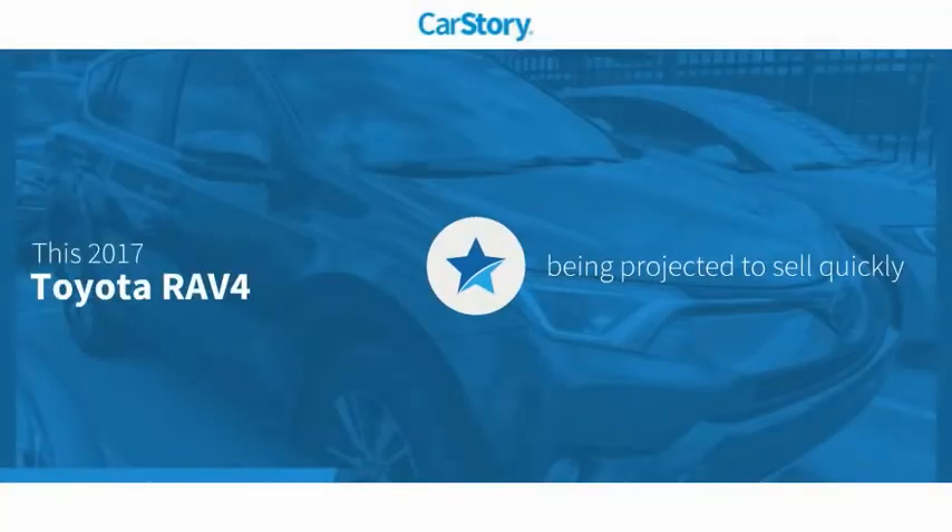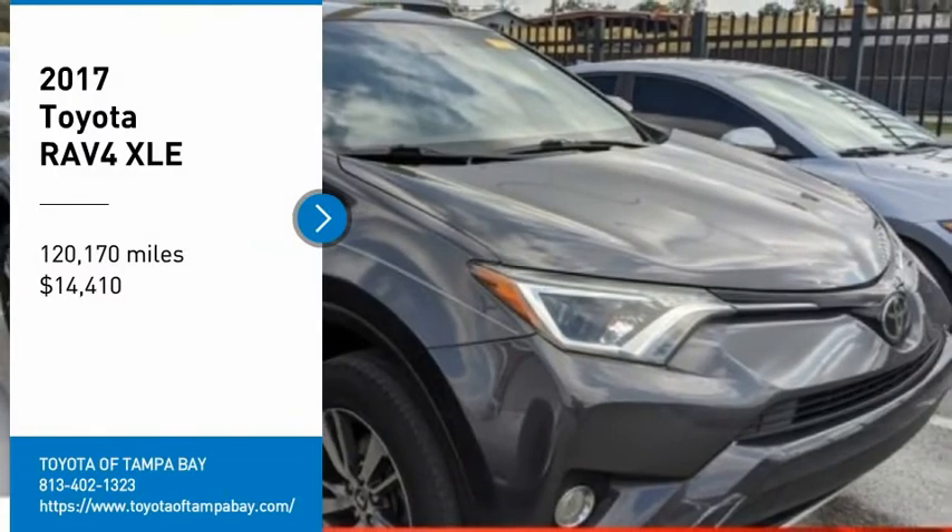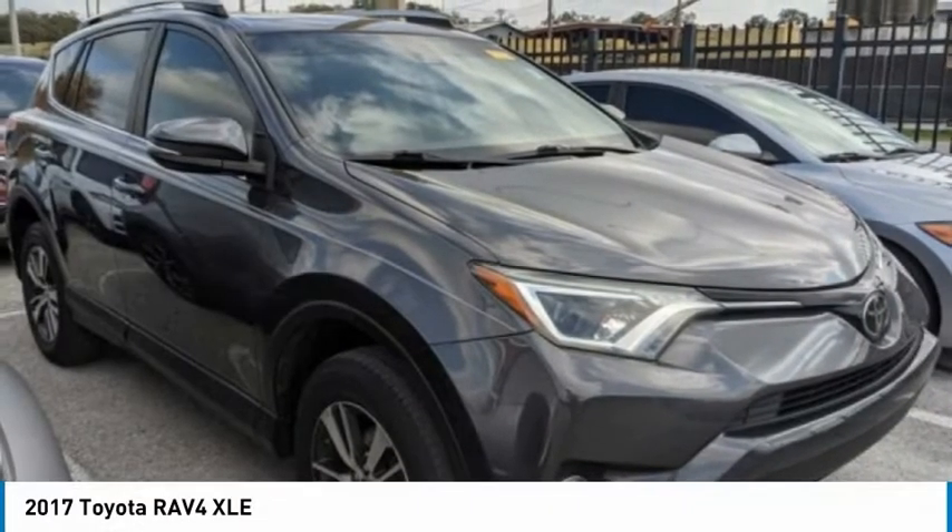Car story research indicates this vehicle has been listed as an IIHS top safety pick with these ratings. Come test drive the 2017 RAV4.